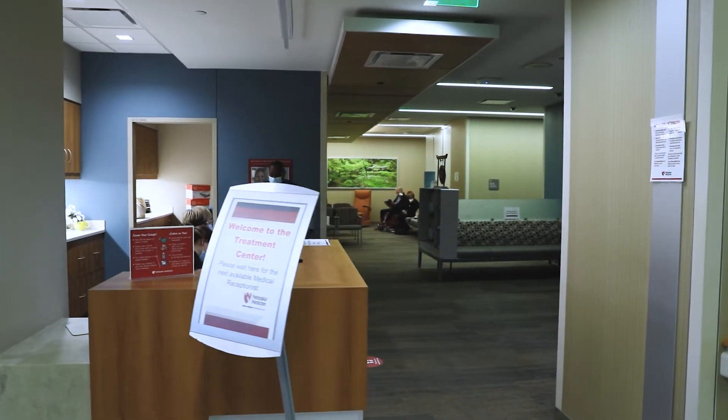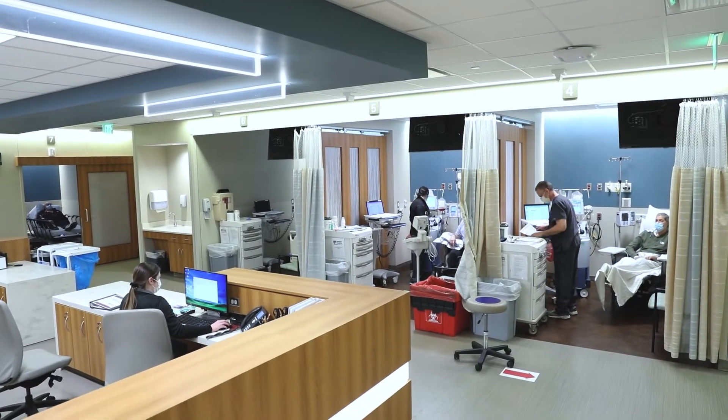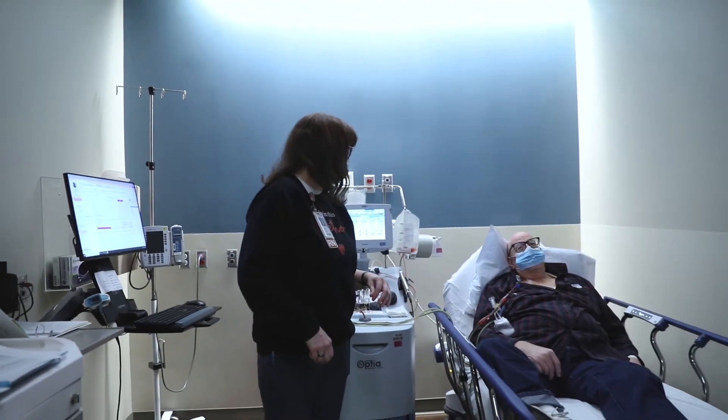The apheresis department is located on the second floor of the Fred and Pamela Buffett Cancer Center. The apheresis nurses are specially trained to run the apheresis machines and manage any complications during the collections.